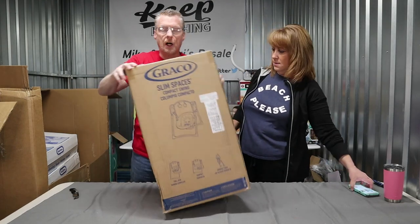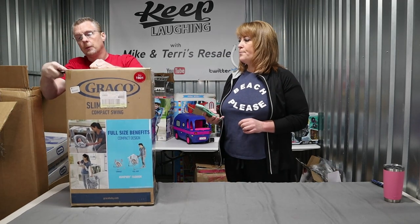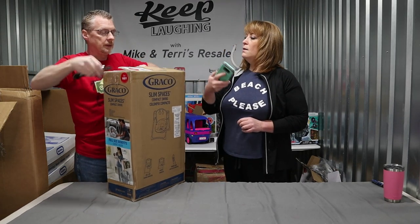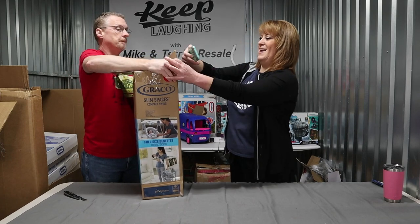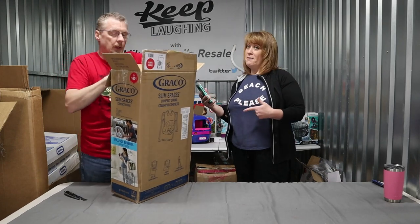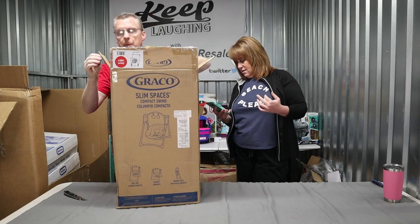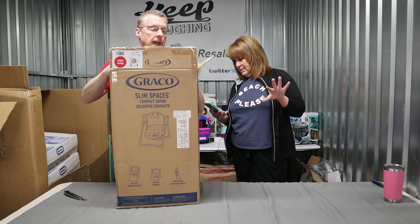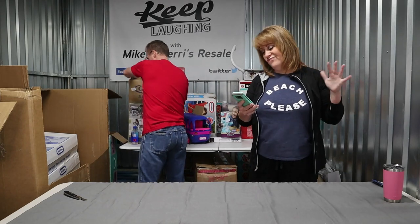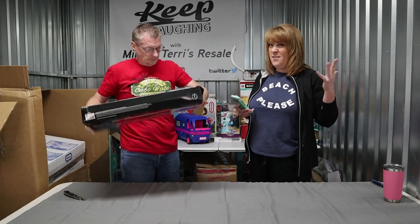A Slim Space Compact Baby Swing. Not factory sealed. We'll just take a quick glance. Brand new factory packaged in there — the way this is packaged, there is no possible way this has ever been taken out. This ranges anywhere from $70 to $110 depending where you're at. That's still $45 in our pocket there.